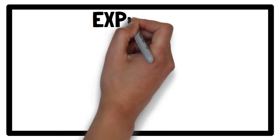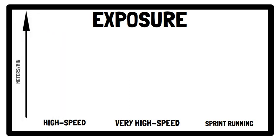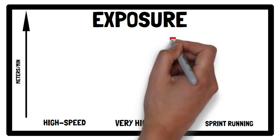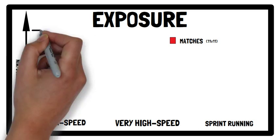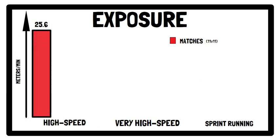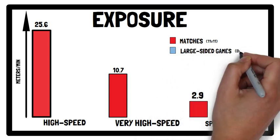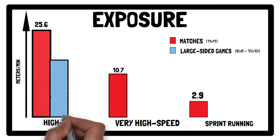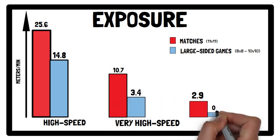In terms of exposure to high speed, very high speed and sprint running induced by sided games, external load measures were considerably lower than comparable measures for official matches. During regular 11-a-side matches, on average, high speed running was 25.6 m/min, very high speed running was 10.7 m/min, and sprint running was 2.9 m/min. For large sided games (8v8 up to 10v10), high speed running was 14.8 m/min, very high speed running was 3.4 m/min, and sprint running was 0.7 m/min.